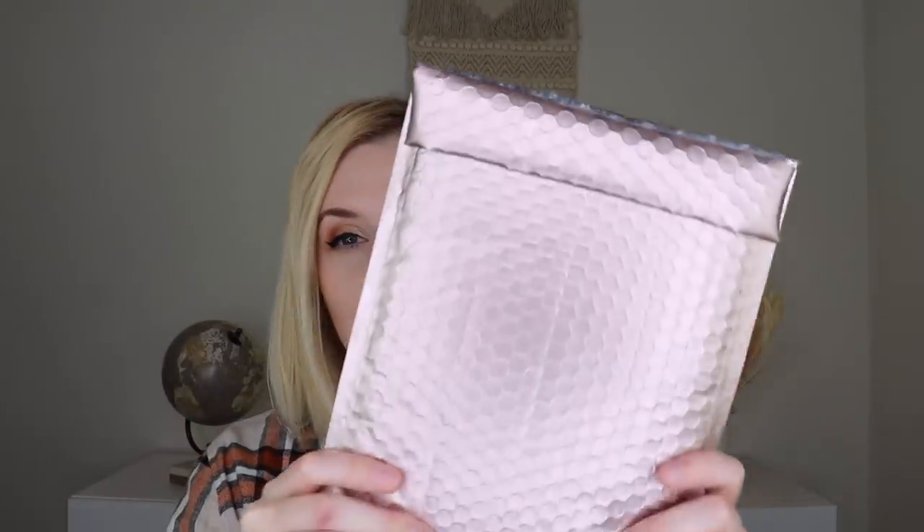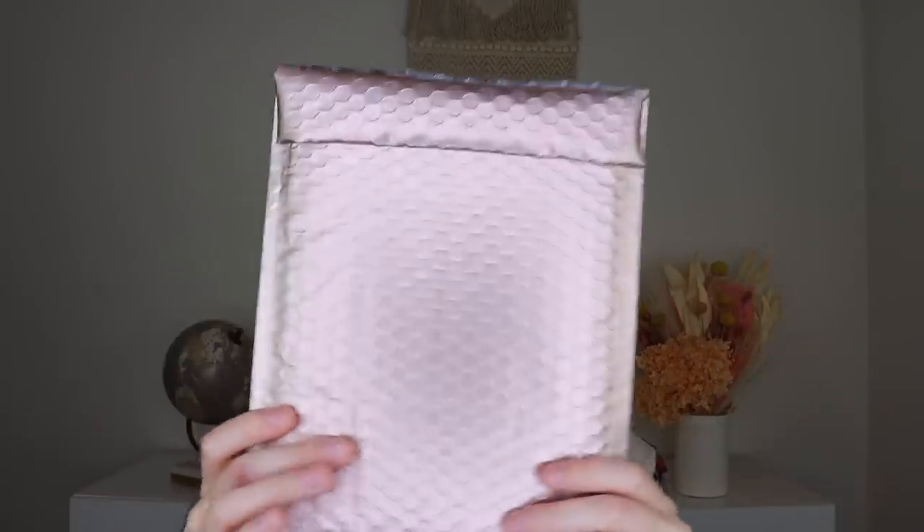Next up we'll jump into the Glamour Jewelry Box for September 2021. If you're unfamiliar with this subscription, it's a monthly jewelry subscription where you receive two pieces of jewelry for $34 a month. This is sent to me free for review, and I do have a coupon code down below where you can get a free gift with your subscription. When you sign up you choose gold and rose gold, silver, or random.